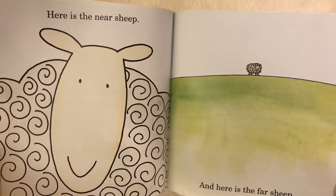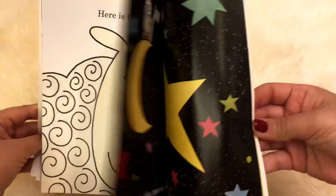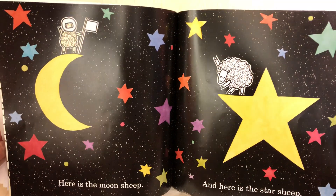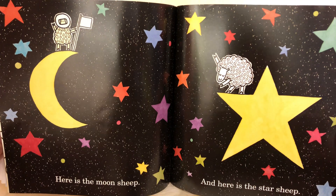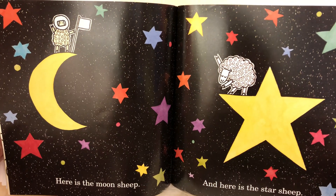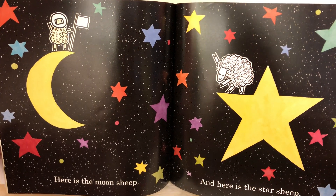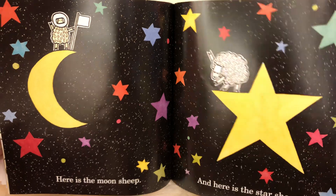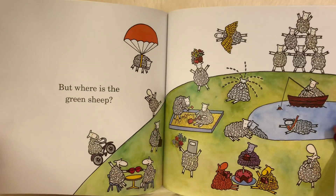Here is the near sheep. And here is the far sheep. Here is the moon sheep. And here is the star sheep. But where is the green sheep?